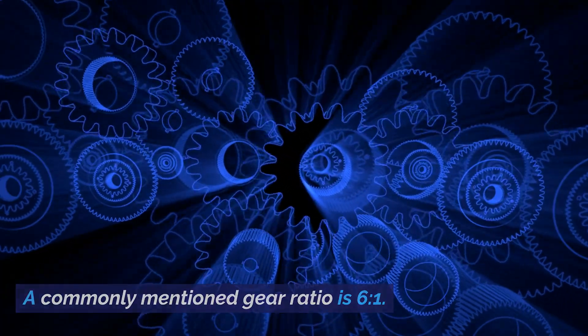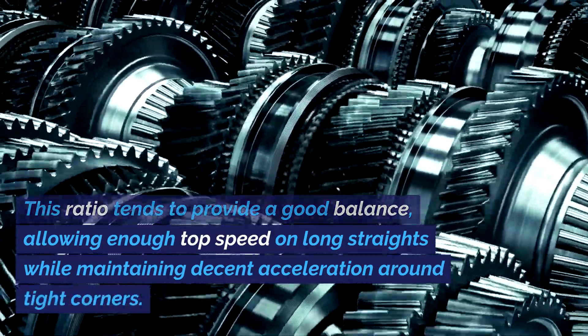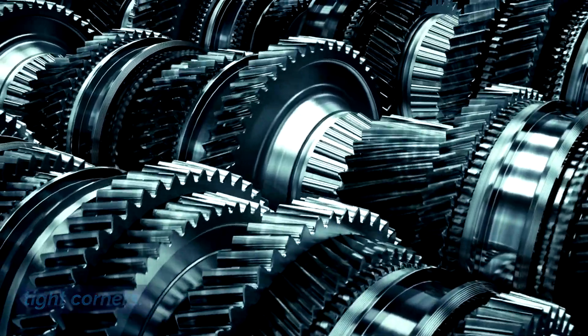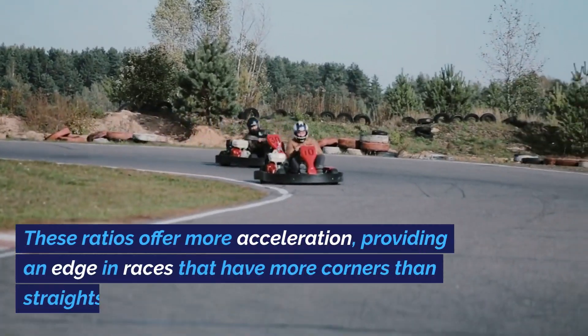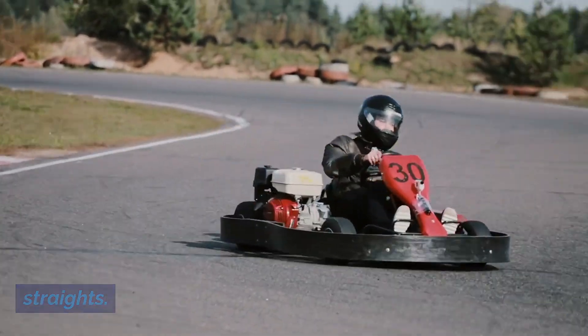A commonly mentioned gear ratio is 6-1. This ratio tends to provide a good balance, allowing enough top speed on long straights while maintaining decent acceleration around tight corners. For the more adventurous, you could consider a daring 4-1 or 5-1 ratio. These ratios offer more acceleration, providing an edge in races that have more corners than straights.